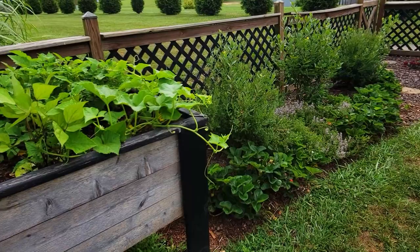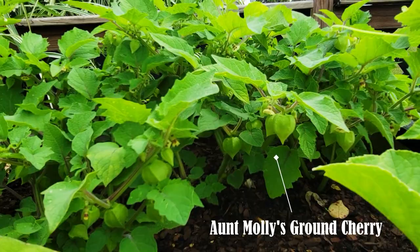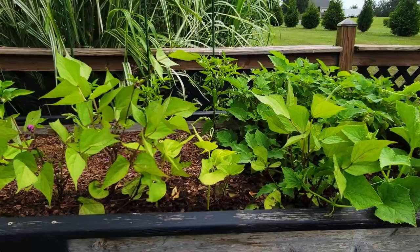In my elevated garden bed I have some cucumbers, and behind them are a very unique plant called Aunt Molly's ground cherry — I've never planted them before. They're very prolific and almost like little tomatillos, but sweet. I also have some shishito peppers, some jalapeños, poblanos, and bell peppers.